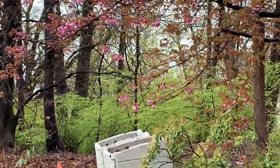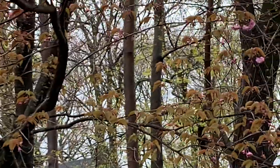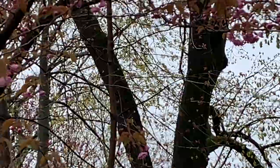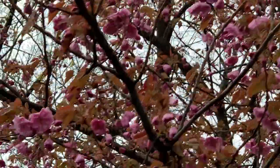Got this guy here. Nice pink. Look at these guys, check this out. There's some nice pink buds on this thing. Beautious.